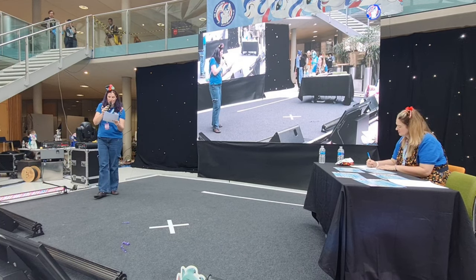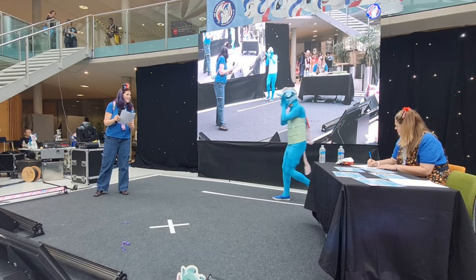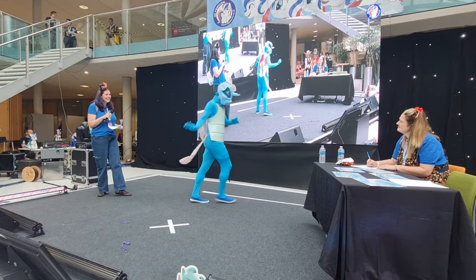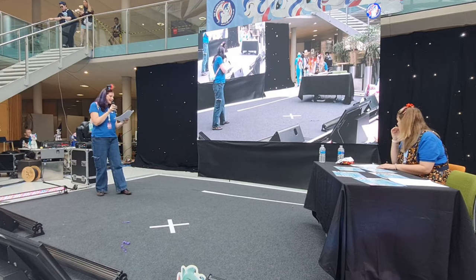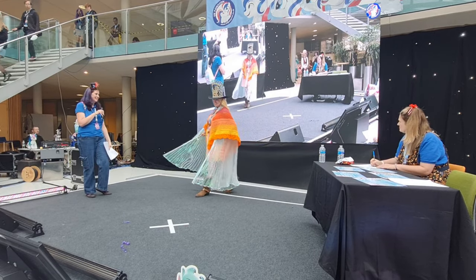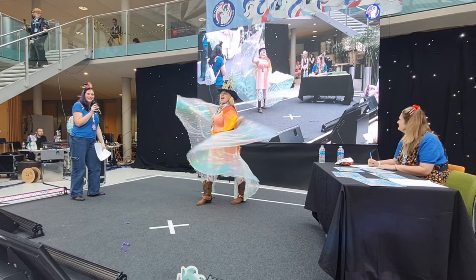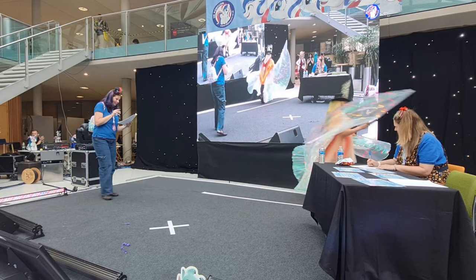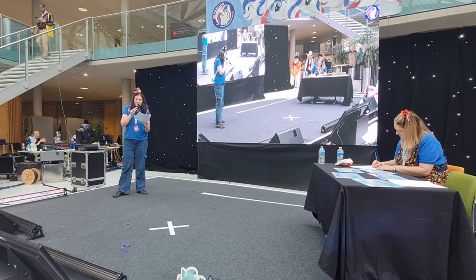Number twenty-two: Starlight Blocks as Ocellus. That's a winner! And number twenty-four: Ray as Lucifer Morningstar.